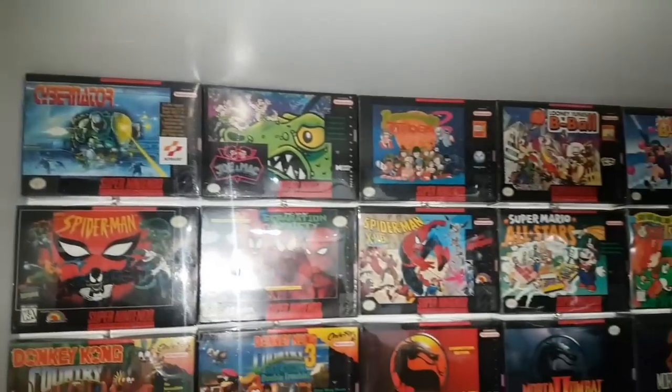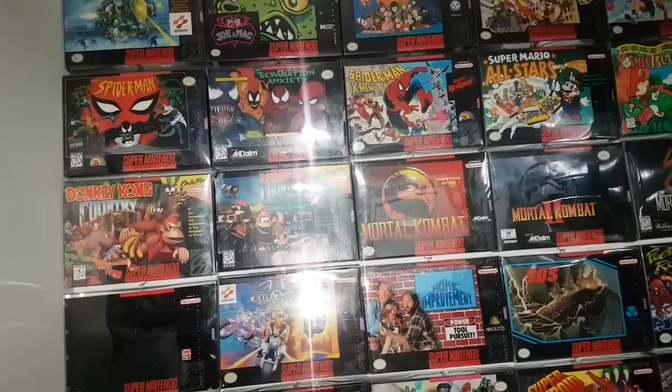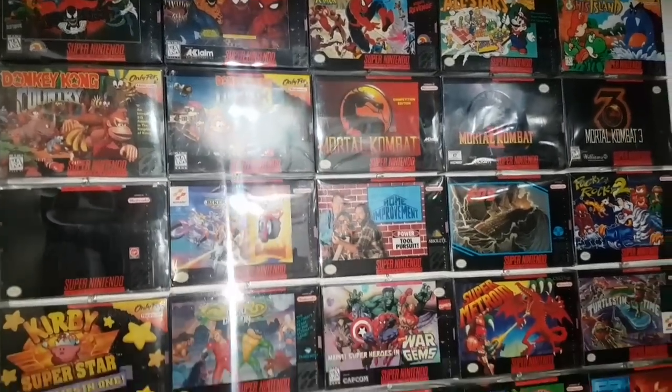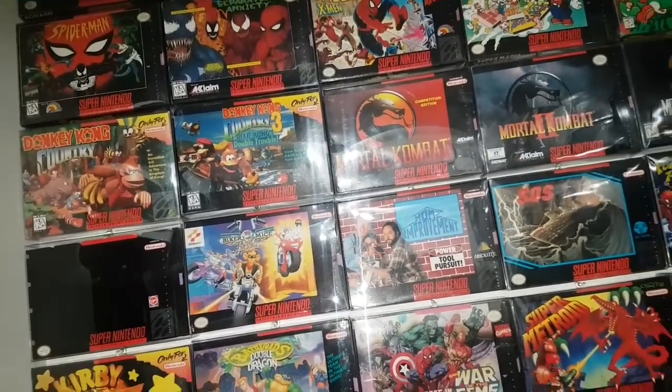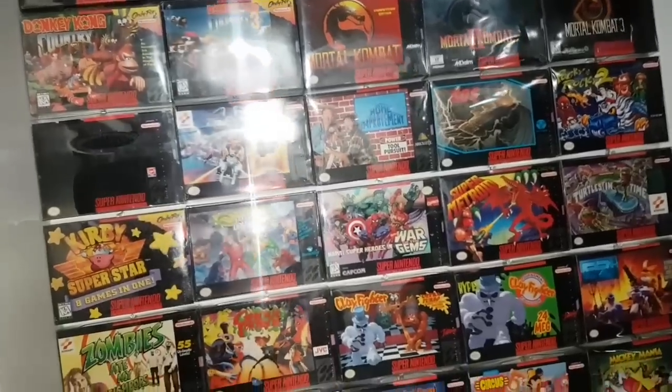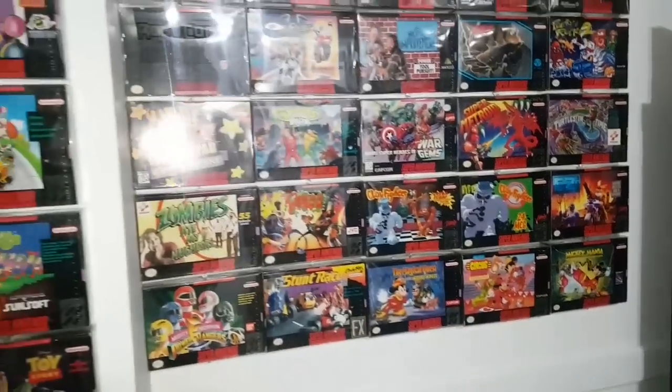Over here we've got some more boxed Smash games — I really love the cover art of Separation Anxiety. And here is Donkey Kong 1 and 3; before you ask where 2 is, you'll see that a little later somewhere else. The Magical Quest games are awesome.